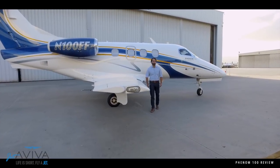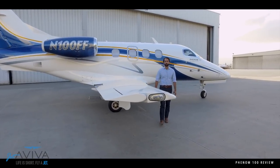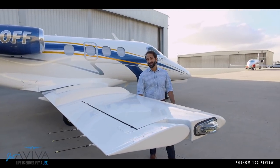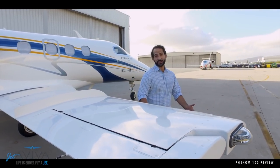One of the things the Phenom 100 is really known for is its high speed performance. The jet can do over 390 knots at altitude and burns less than 90 gallons an hour. All that magic really does come down to the wing, which has been optimized for high speed performance and also for slow speed performance with the flaps, allowing the jet to get in and out of runways less than 3,000 feet long.